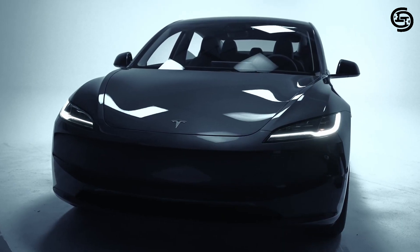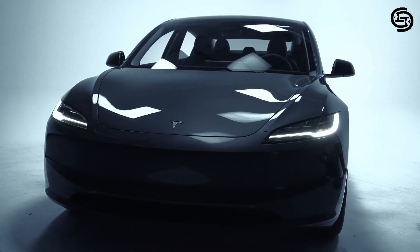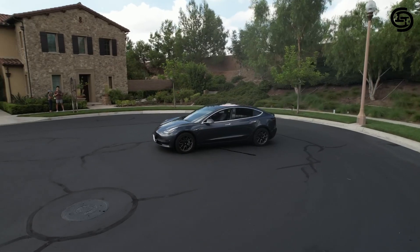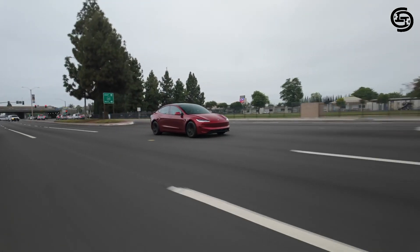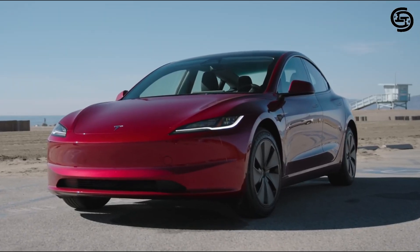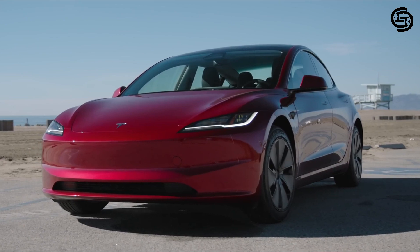The Tesla Model 3 continues to be a leader in the electric vehicle (EV) market, and the 2024 model year brings exciting updates that enhance its already impressive performance and features. Here's a closer look at what the 2024 Model 3 has to offer.